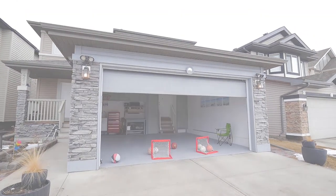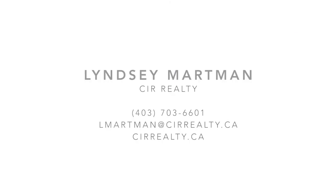This is your opportunity to own a beautifully updated lakeside home. For more information or to book your private tour, please call Lindsay Martman today. Thank you.